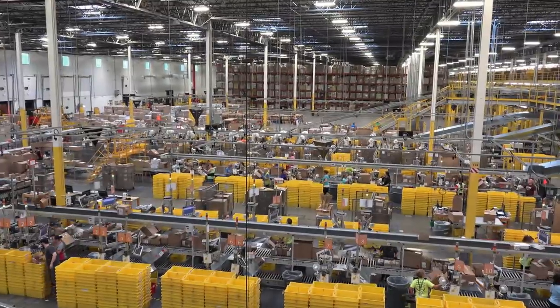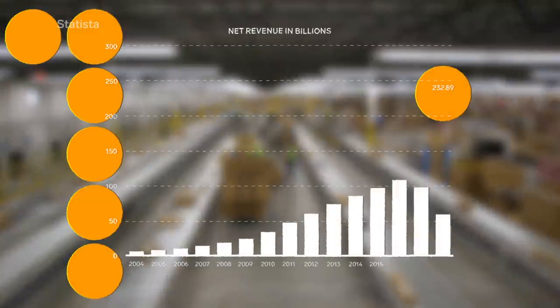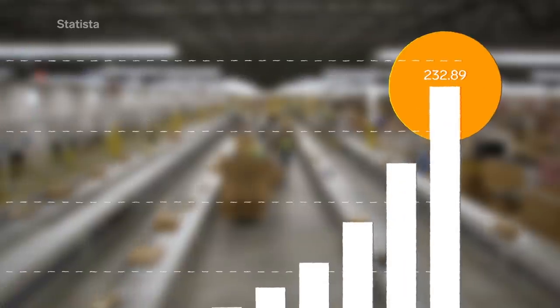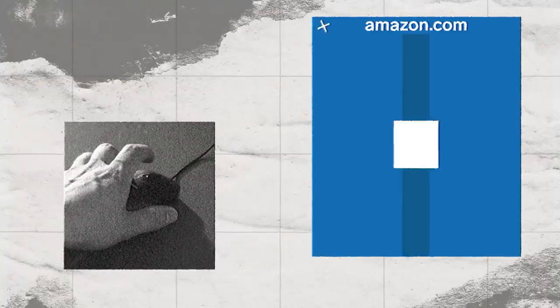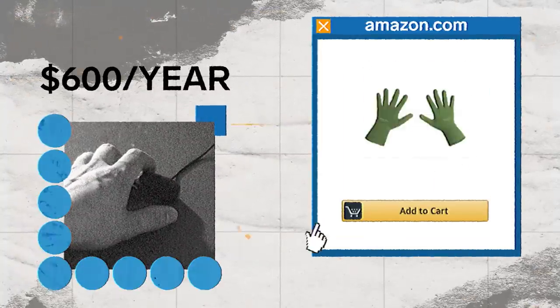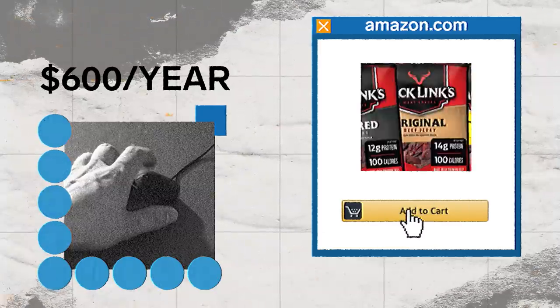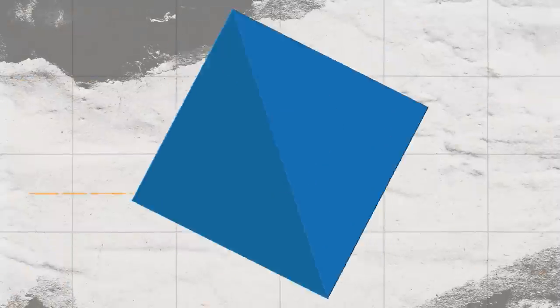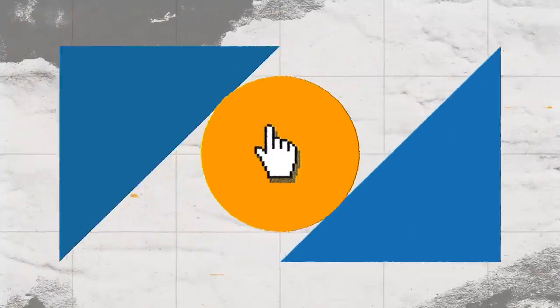Amazon is massive. In 2018, the company earned an estimated $232 billion in retail commerce, and it's all thanks to its customer base. The average Amazon customer spends about $600 a year on the site, and Prime members spend $1,400 each. So how does Amazon keep getting people to spend their money?